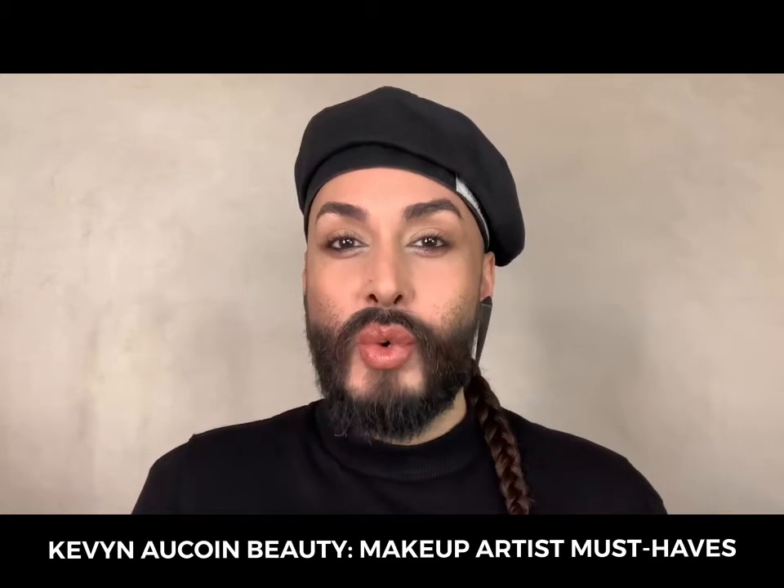Hi, I'm Nick Lujan, Director of Artistry and Education for Kevin Aucoin Beauty, and today I would love to share with you some of my makeup artist must-haves from Kevin Aucoin Beauty.